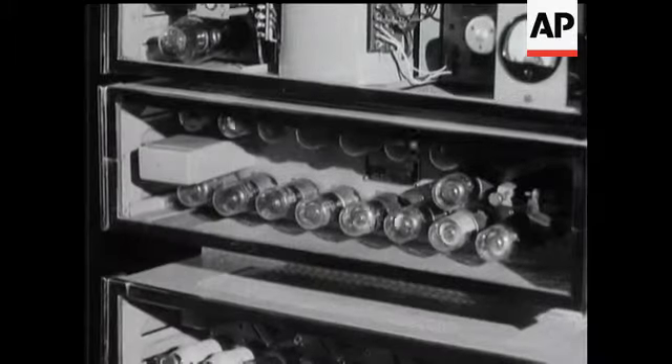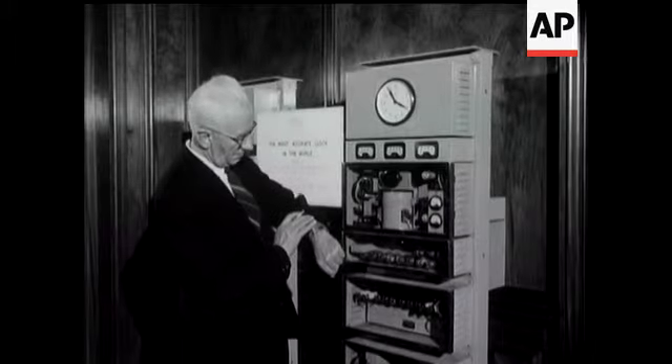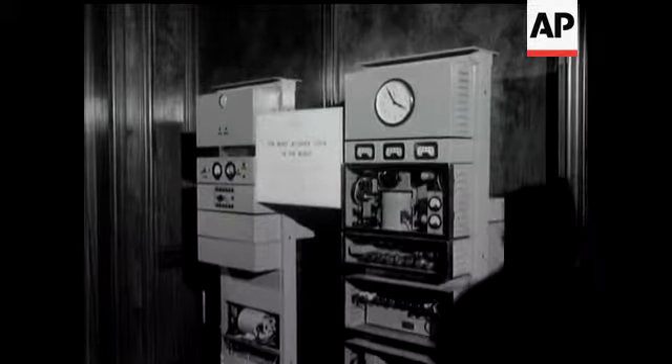The most accurate clock in the world is one of the exhibits at the British Watch and Clock Exhibition, a survey of five centuries of timekeeping.